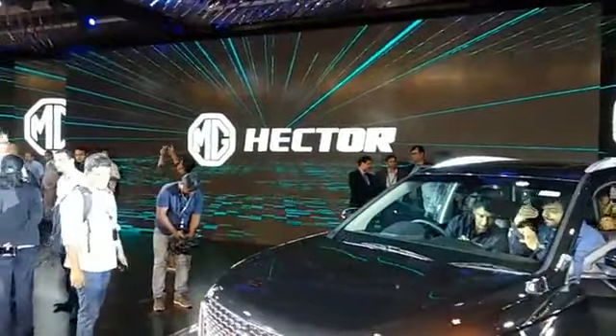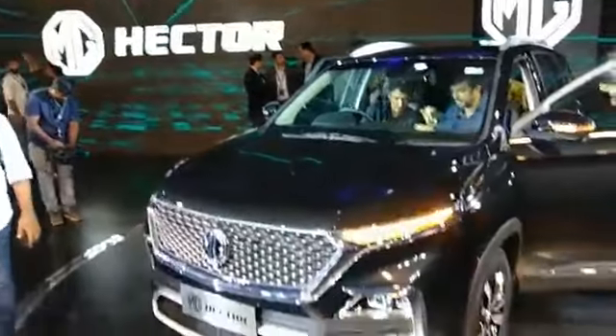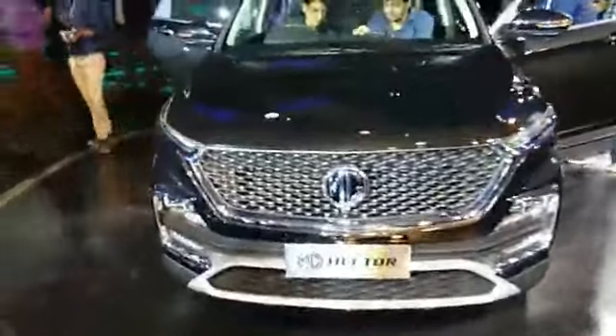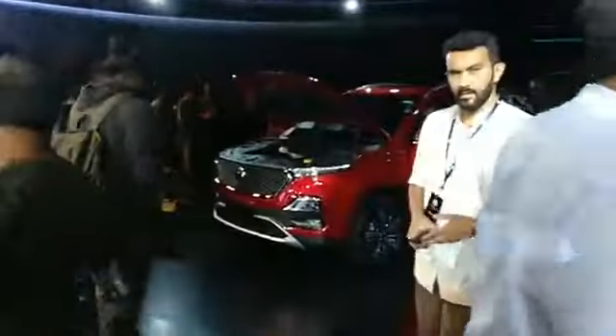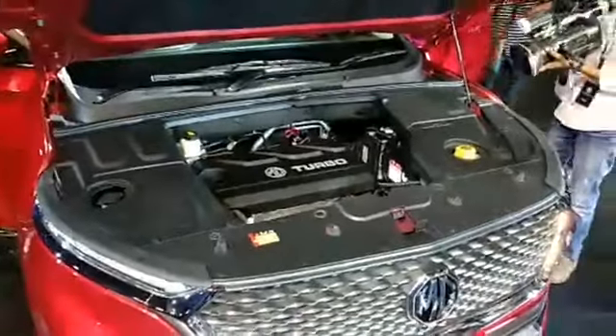Hi guys and welcome to Drive Spark, I'm Promit, and today we are here in Mumbai where the MG Hector has been unveiled. There are two cars on display — one in black and the other in red. Let me start off by showing you the hood.